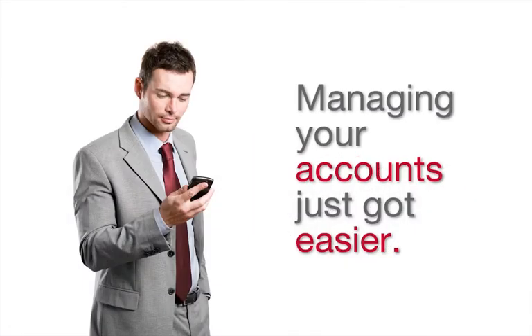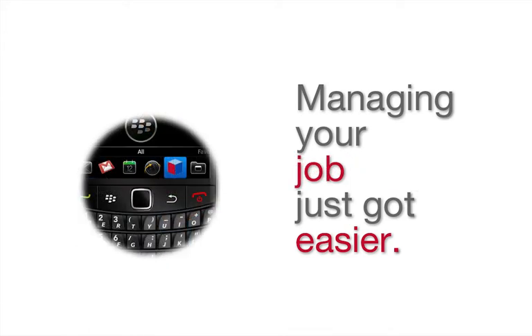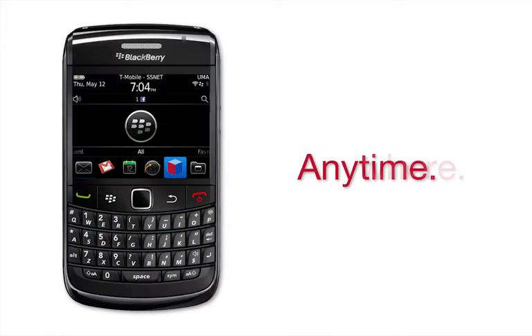Sugar makes managing relationships with your customers easy by providing tools to help you stay on top of your business day and keep in touch with your prospects anytime from anywhere.